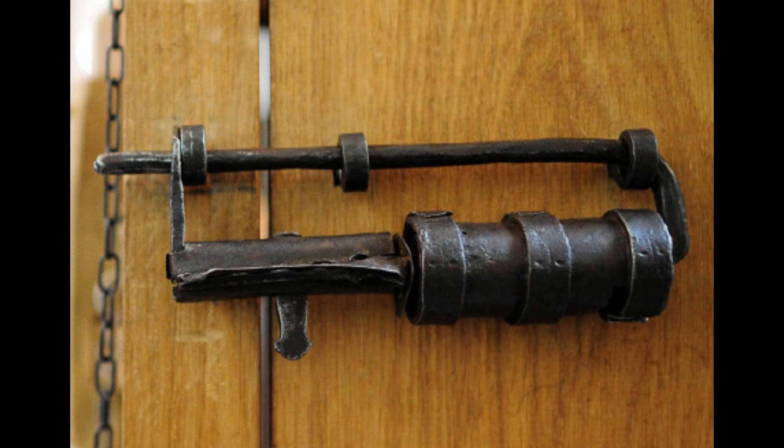Gradually technology improved. The production of locks and with them keys has advanced significantly since ancient Romans. It was the Romans who began to produce keys with grooves and tumblers of various shapes, greatly increasing the secrecy of locking devices. It was quite difficult to fake such a key, because for this it was necessary to know the number of grooves, their location and configuration.